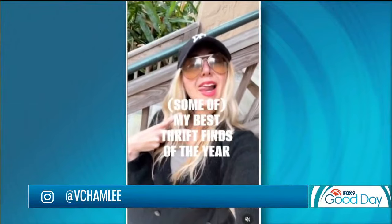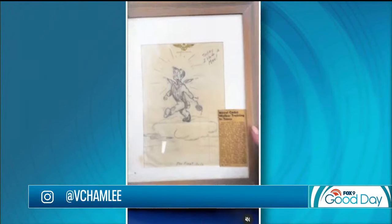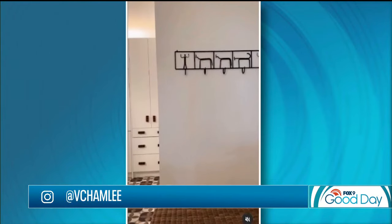We hear those stories all the time — like finding a Picasso at Goodwill. Maybe not quite that, but what's your biggest find? I have this trunk that is a really incredible piece. I got it at a thrift store — actually in the shed behind the thrift store — and it was under $100. It's by Goyard, which is very similar to Louis Vuitton, very rare. It's worth more than $20,000 to $30,000, and I paid $90 for it.